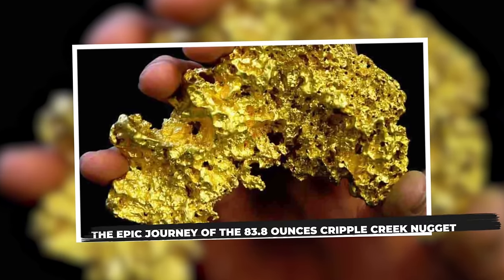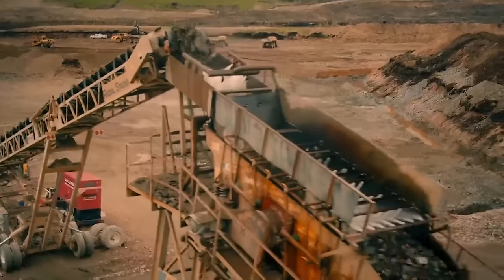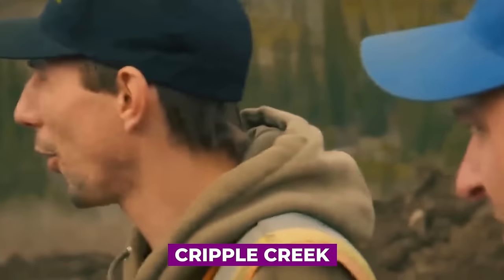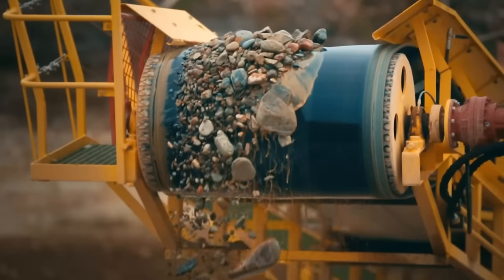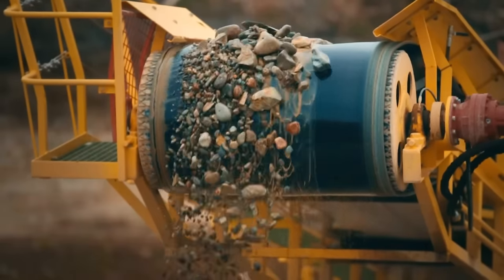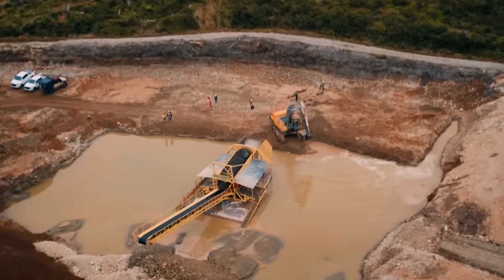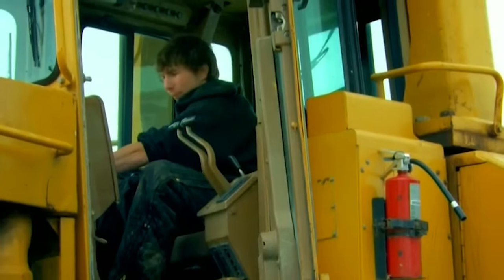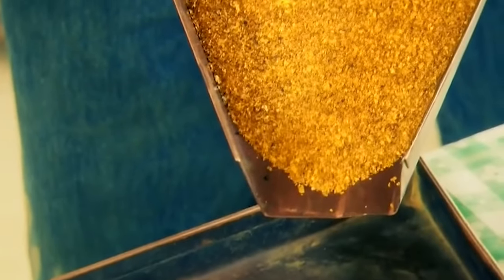The epic journey of the 83.8-ounce Cripple Creek Nugget. Embarking on an adventure that would leave an unforgettable mark on Gold Rush Season 5, Parker Schnabel's quest for gold takes a captivating turn in the story of the legendary Cripple Creek Nugget. The saga begins in Episode 8, aptly titled Cripple Creek Caper — Parker, undeterred by the challenges of collapsed tunnels and equipment failures, ventures into the depths of the abandoned mine. This initial exploration sets the stage for the defining chapter of his gold mining career, hinting at the amazing things that will happen next.